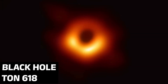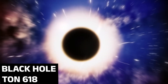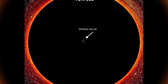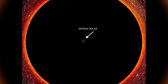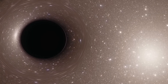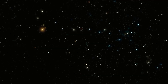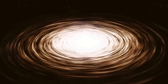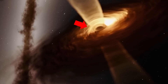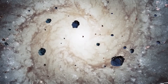Have you heard of TON 618, the black hole known for many years as the largest in the universe? It's located in a quasar — an incredibly bright and energetic object — with a mass 66 billion times the mass of the sun and a diameter of 390 billion kilometers. This cosmic monster seemed to be the absolute champion. To give you an idea of its size, it would be possible to line up 11 solar systems inside its dark sphere.